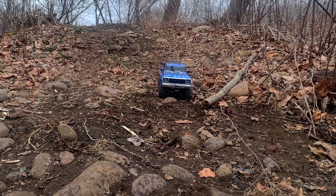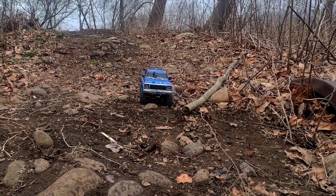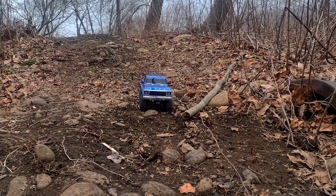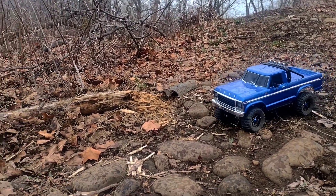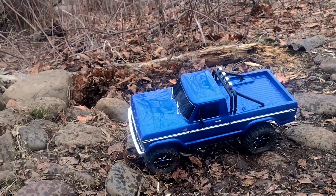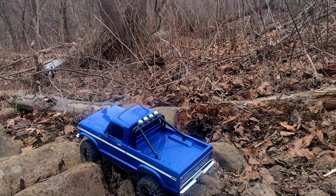Hey guys, welcome to the channel. Today we are out here in the woods doing a trail run and we've come along just fine and ended up coming across a little rock garden, I guess you could say. So we're going to play on it a little bit here and show you guys what it looks like.